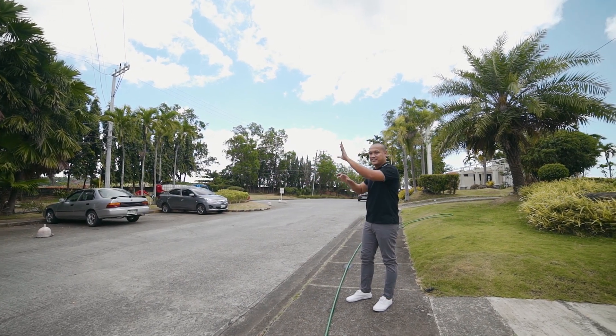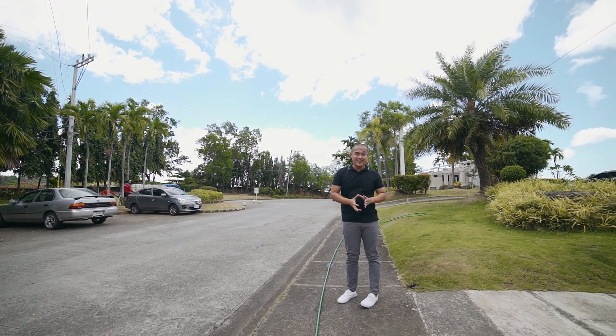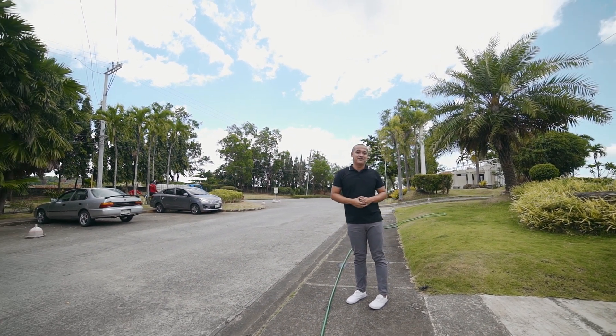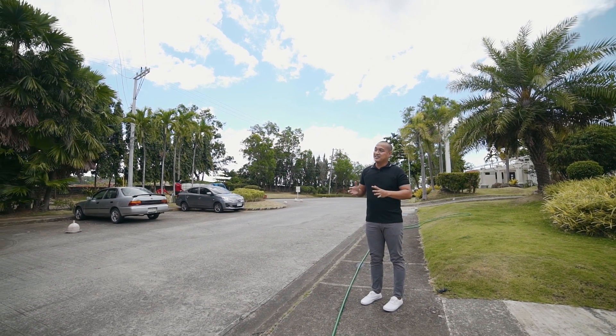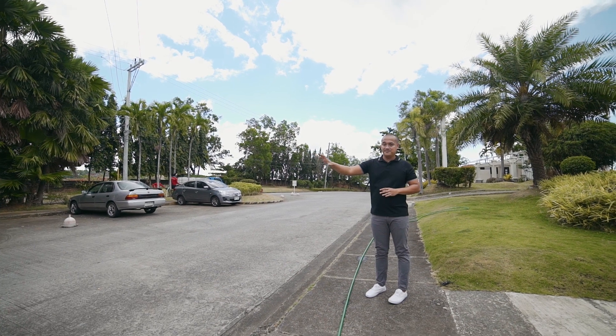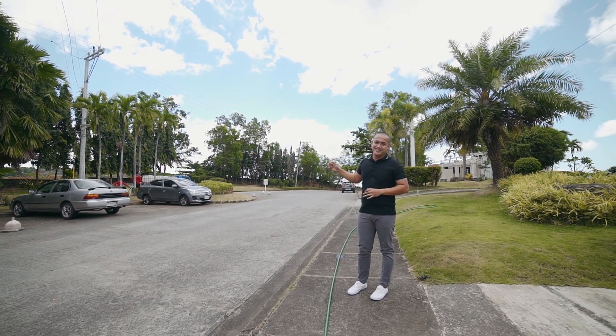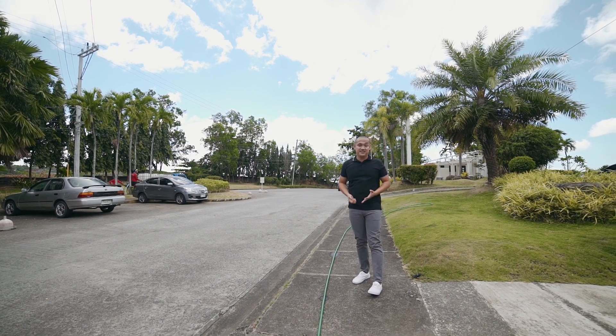So kapag may visitor kayo dito, i-coordinate ng guard papunta dun sa stationary guards kung sa subdivision kayo bumili ng property or kung saan kayo nag-invest. Imagine kung gaano kagaling yung security dito because isa lang yung security agency, isa lang yung frequency ng radio nila. So madali lang makipag-coordinate with regards sa visitors and other deliveries.